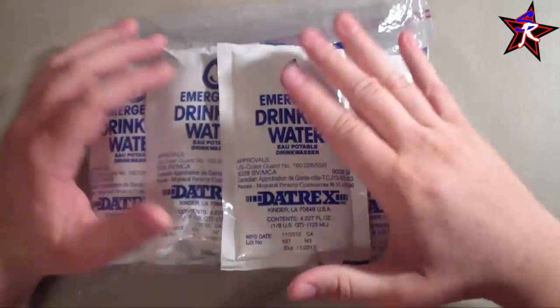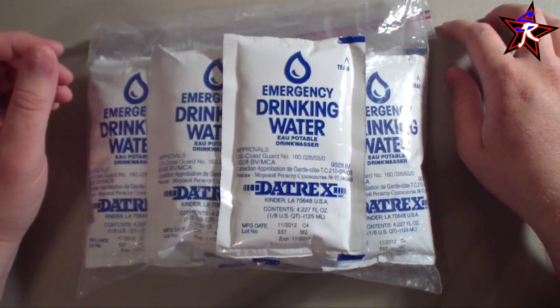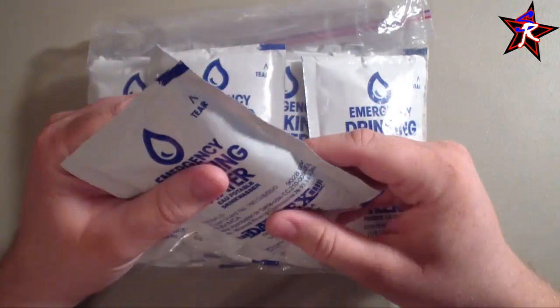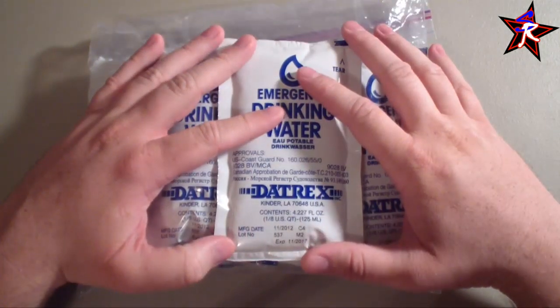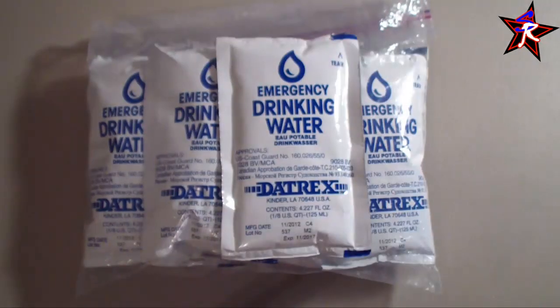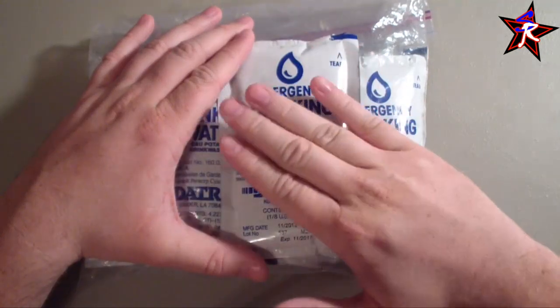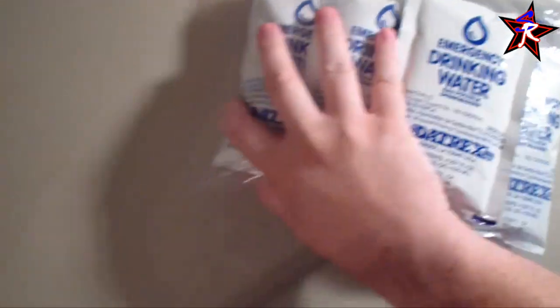For my water kit, I'll have four of these packets in my bag — vacuum sealed so the packaging is as tiny and space-efficient as possible. This is the Daytrex brand. You can buy this 72-hour water kit for about $10. It comes in thick Mylar bags, pre-packaged — just tear it open and drink. I've used these before and they don't taste bad. The expiration date on this set is 2017, so I've got several years before I need to worry about it.